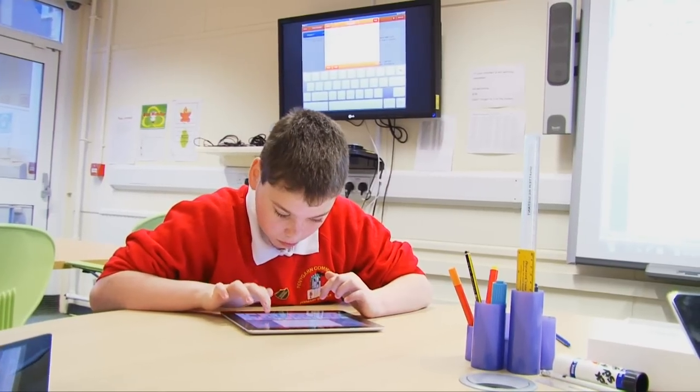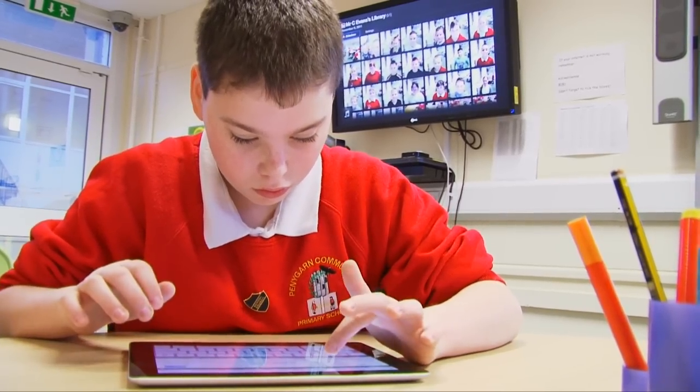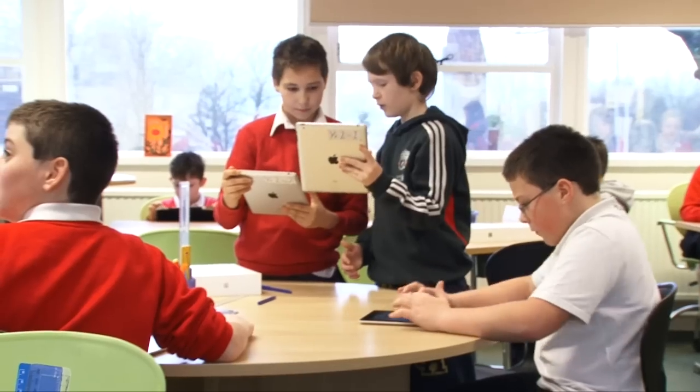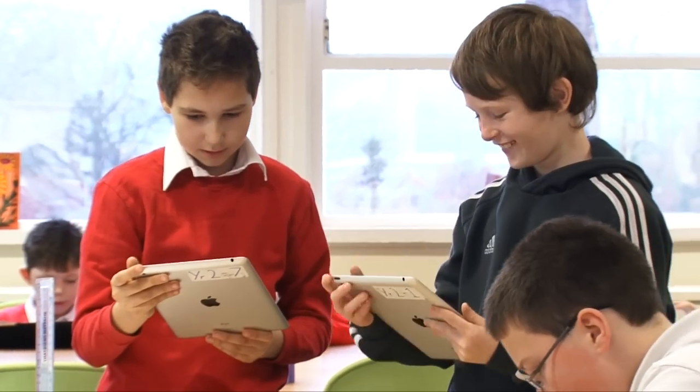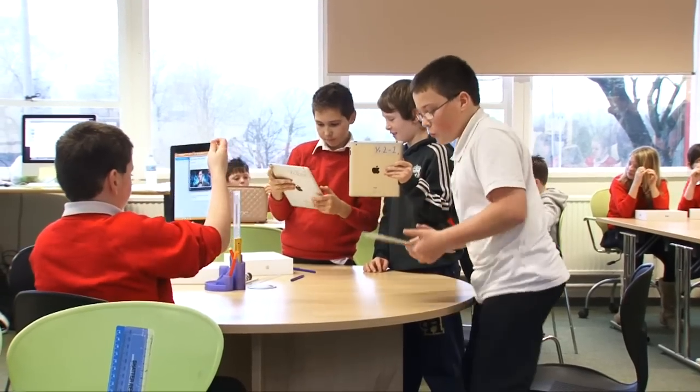We've introduced a lot of technology into the school recently, including iMacs and iPads. We wanted to prepare the children for the 21st century and when they actually go to college and university and hit the workforce, because the technology they're going to use there is going to be more advanced, and we want to prepare them as early as we can so that they're ready to work and carry on as lifelong learners. So we looked at the EPUB as a means of children expressing their understanding and accessing content.